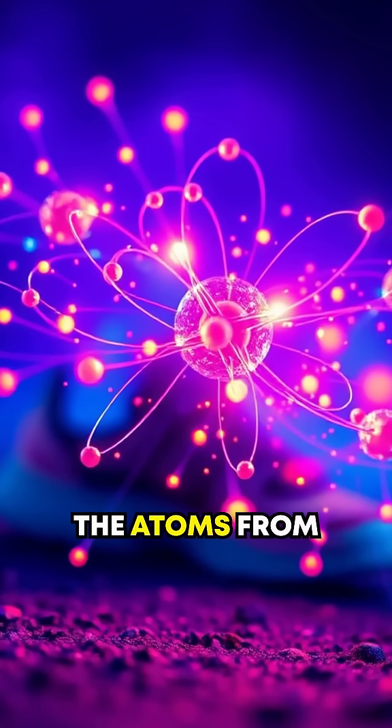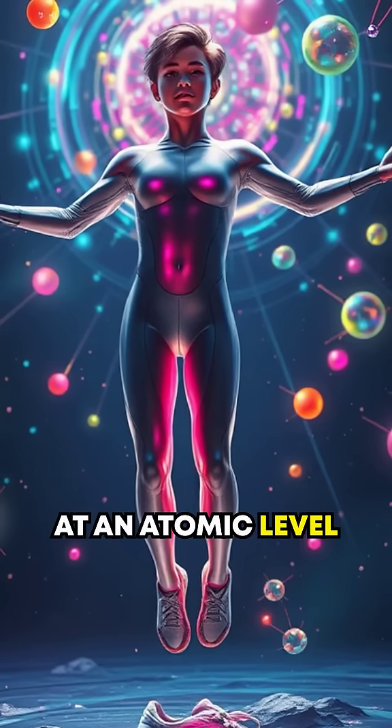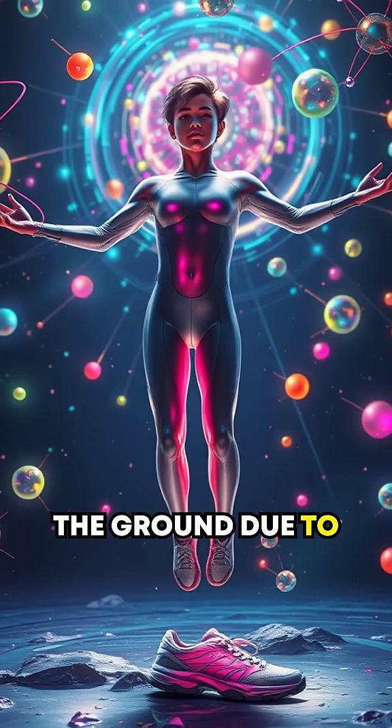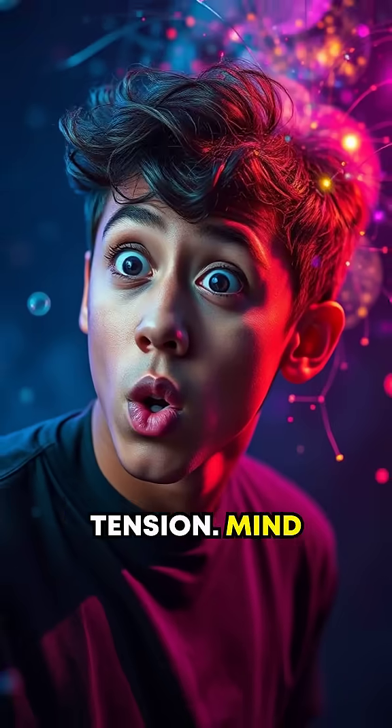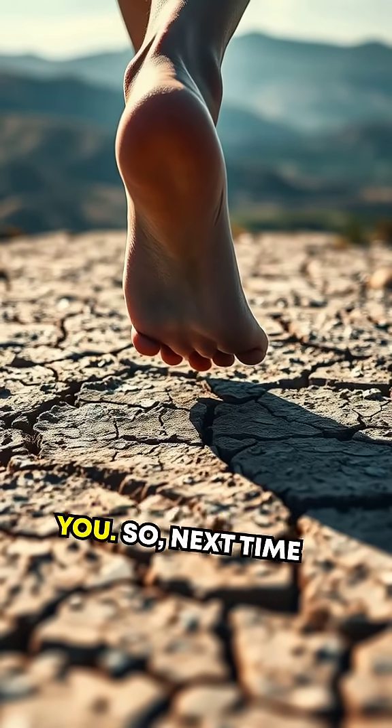this interplay of charges prevents the atoms from collapsing into each other. Essentially, you're hovering at an atomic level, a fraction of a millimeter above the ground due to this invisible tension. Mind-blowing, right? That constant interplay is what creates the sensation of solidity beneath you.